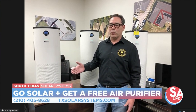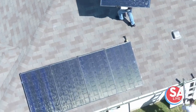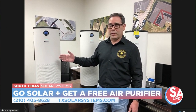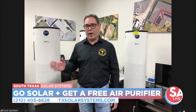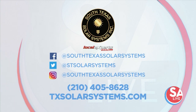This is the unit to protect your family, your office, your employees, and your kids. For customers thinking about going solar, with every solar project sold, each customer gets one of these purifiers included. South Texas Solar Systems will come out, put it together, get it started, and show you how to use it. For a limited time, they're giving away the Jade Air Purifier with the purchase of a solar system — clean energy and clean air. Call 210-405-8628 or visit TXSolarSystems.com.